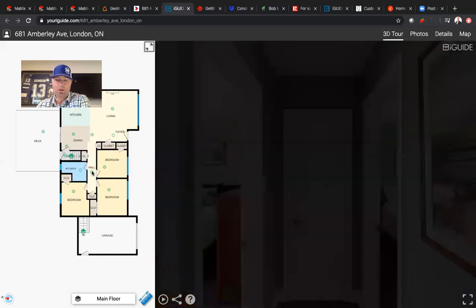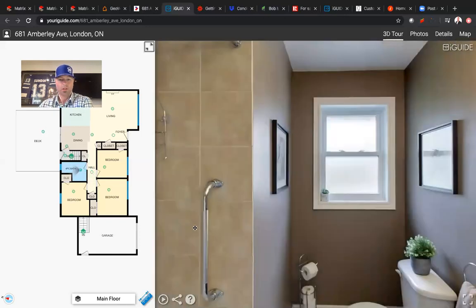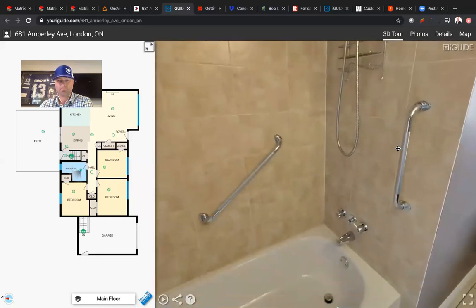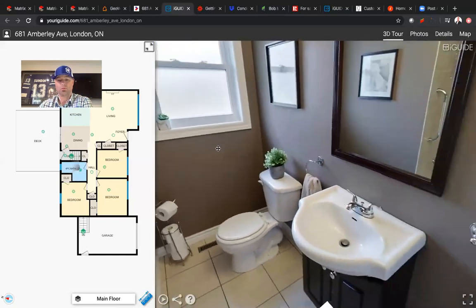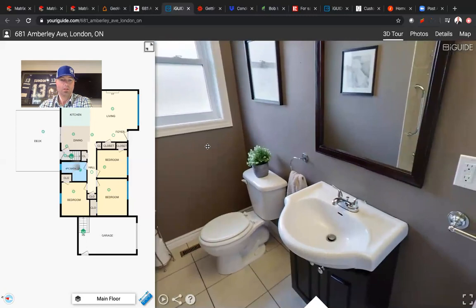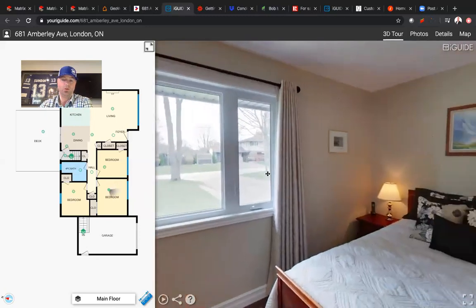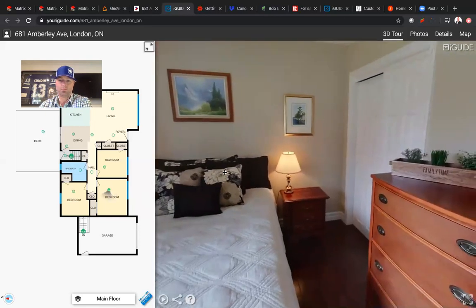Let's just take a quick rip down the hallway. Like I said, we do have three bedrooms on the main. We've got a four-piece bath as well. You can see tiled surround for your tub, earth tone colors, pedestal sink. Quick glimpse of the master — all of the windows have been replaced. You've got all newer windows again back in 2012 and 2013. Hardwood throughout. Really, really nice.